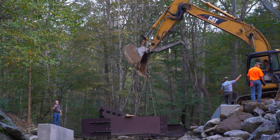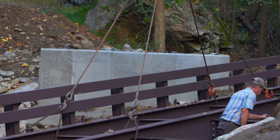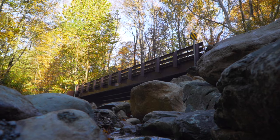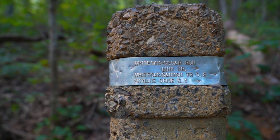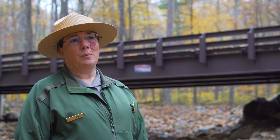It was only possible because we had partners like Piedmont Environmental Council and Trout Unlimited that were willing to come forward and not only fiscally support the project, but also bring their expertise and their energy to it. Visitors coming to Shenandoah National Park now have safe passage to their trailhead, and they will reap the benefits of having the improved habitat within the park.